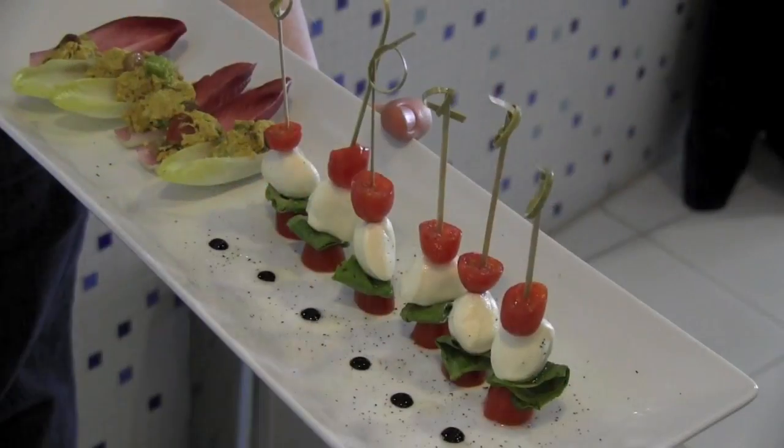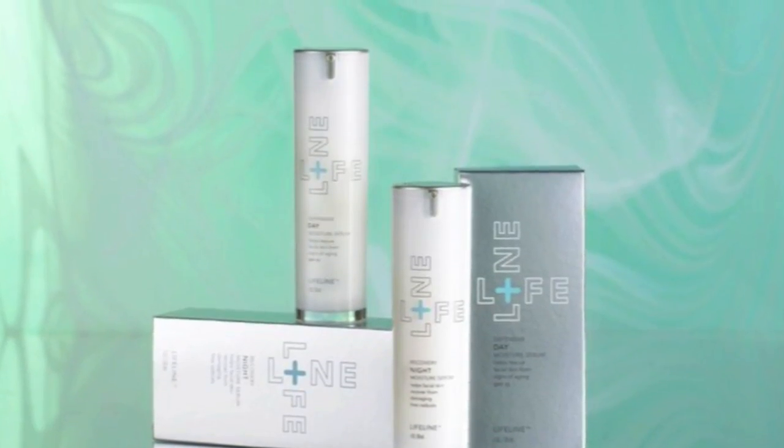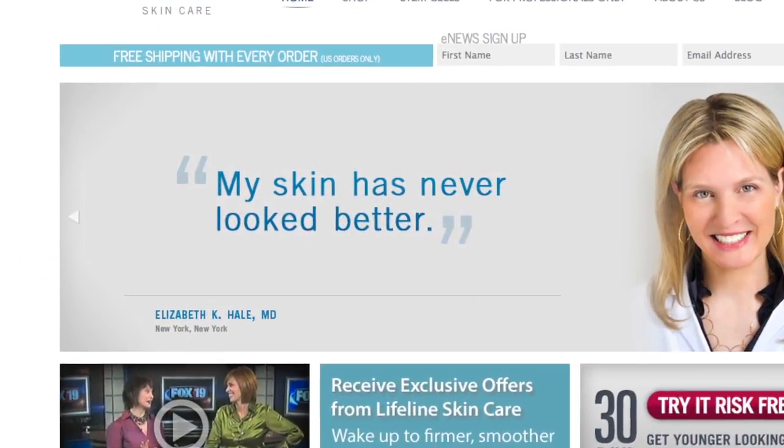After our day of education, snacking, and yes, you guessed it, pampering, we hurried home to start using our new products. Some of the studies we saw said 73% of users had firmer, tighter skin, and 67% had an improved appearance of fine lines and wrinkles.